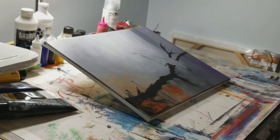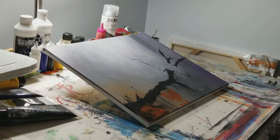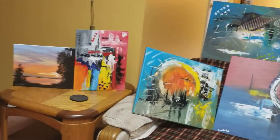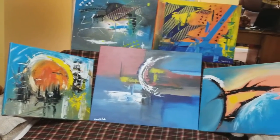All right, now this is where the magic begins. Let's show you some of that magic after it's been produced. Now let's look at some of these finished pieces of artwork.